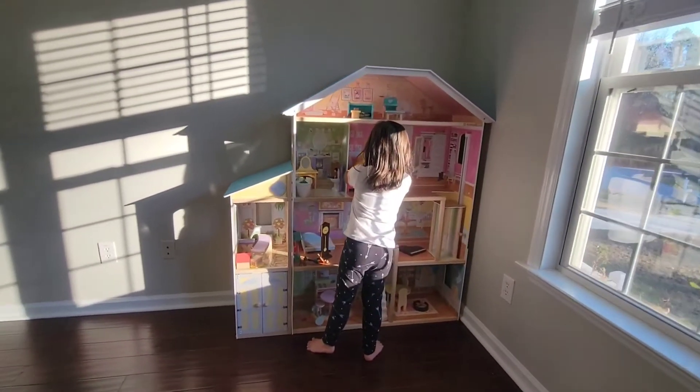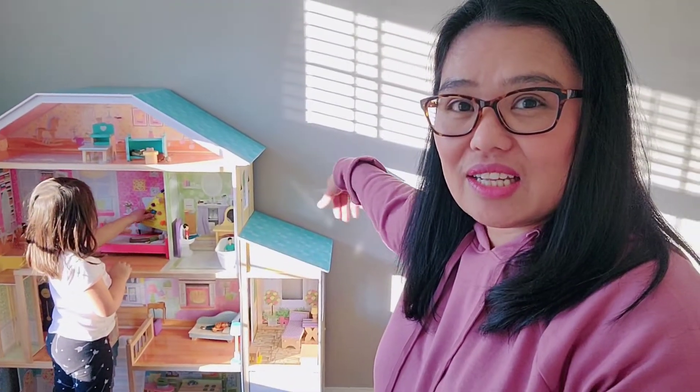The dollhouse is perfect there. I have a visualization that this side should be for my daughter's toys and on the other side will be for my son's toys.